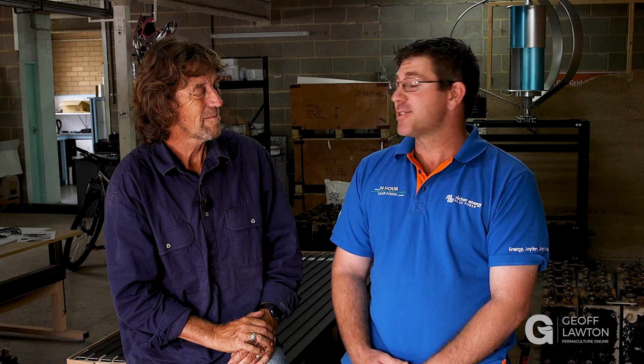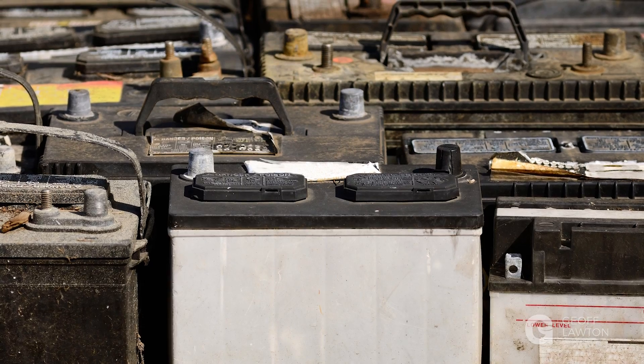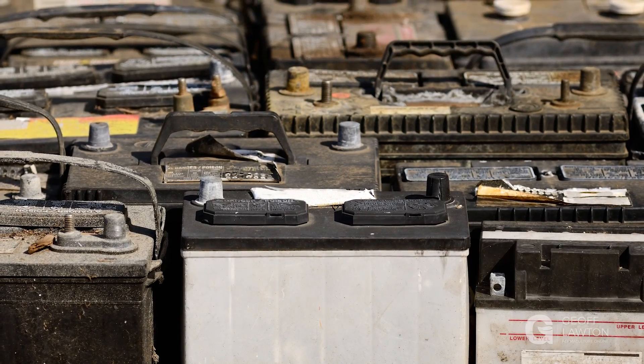Lead-acid doesn't last long either, and there's a lot of embodied energy in lead-acid. A lead-acid battery — they're probably the oldest battery in the world. But the design of a lead-acid battery decays to give you a piece of its soul every time it gives you a bit of energy, so it's always going to be consumable.